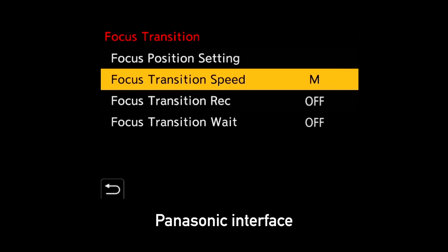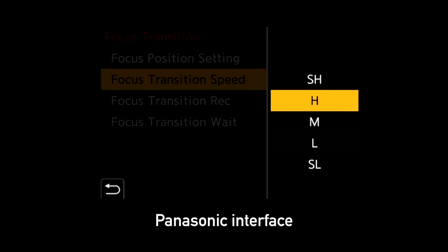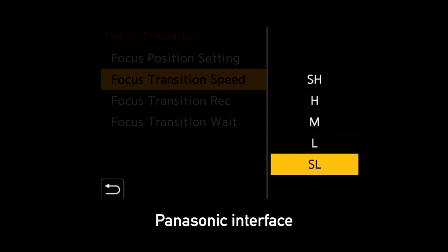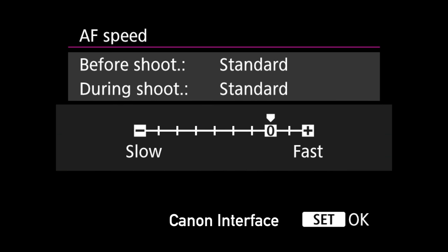Recently, camera manufacturers have recognized this, and most will give you the option to adjust the speed that the camera will transition from one object to another. But there's a real problem here: this setting is always buried in the menus. And if I'm doing documentary run-and-gun filmmaking, I might want to adjust that setting on the fly, and the current interface is too slow and clunky to make that possible.